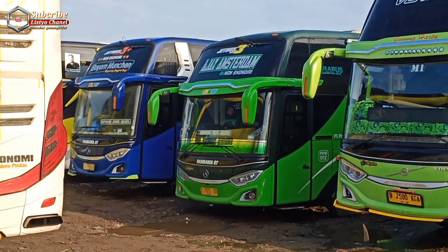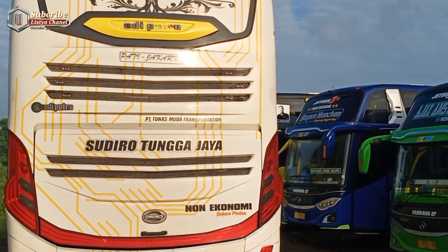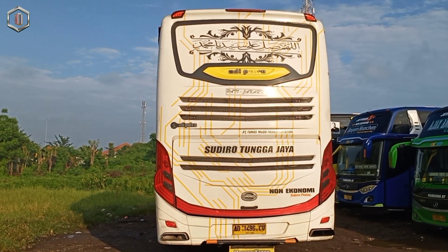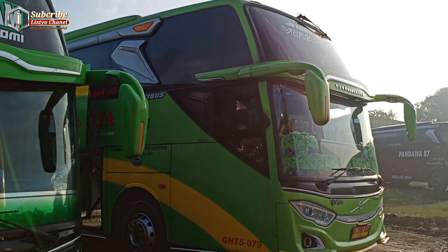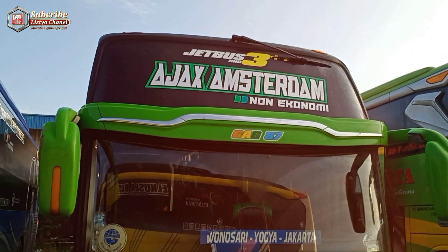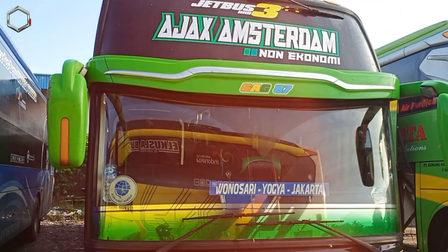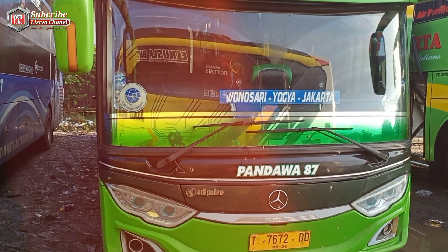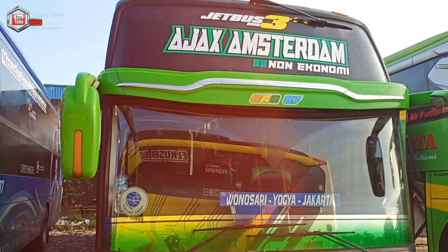Di parkiran belakang ini adalah tempat untuk mencuci bus-bus yang sudah datang dari perjalanan jauh, nampak sedang dibersihkan. Di parkiran samping pabrik Cinglu, Sudiro Tunggajaya Jimon parkir di paling depan mengisi Jakarta-Pati-Tayu dan sekitarnya. Ada GHTS 079 dengan Jet Bus 3 Plus Voyager dan juga Amsterdam, Jet Bus 3 Plus, menuju Monosari Yogyakarta — angkatan siang sekitar setengah dua, jadi tidak perlu khawatir untuk datang siang hari.